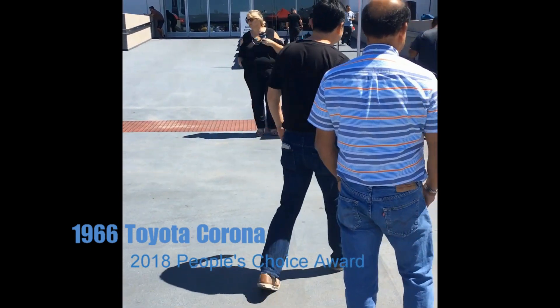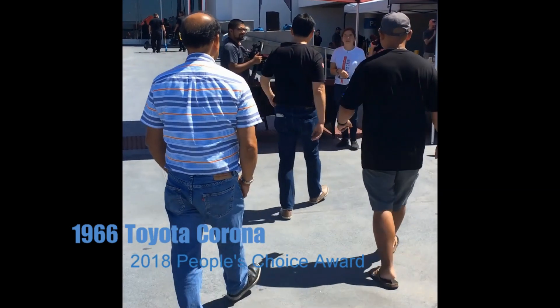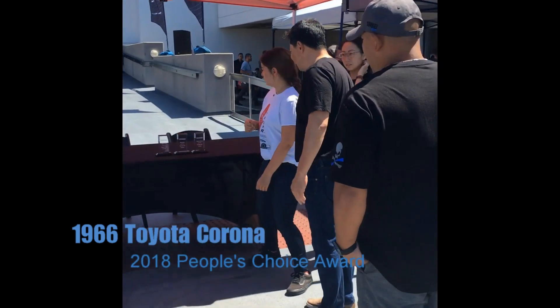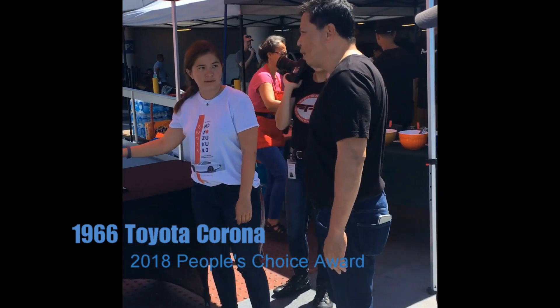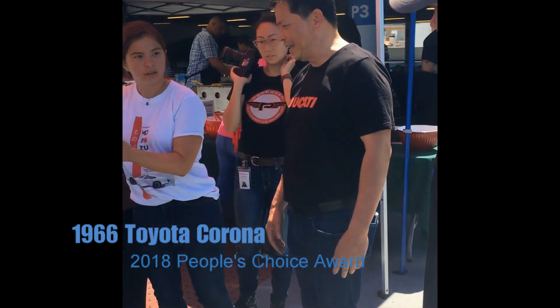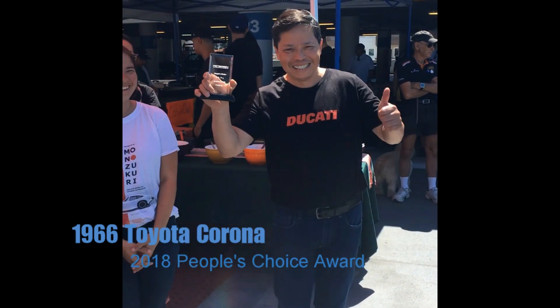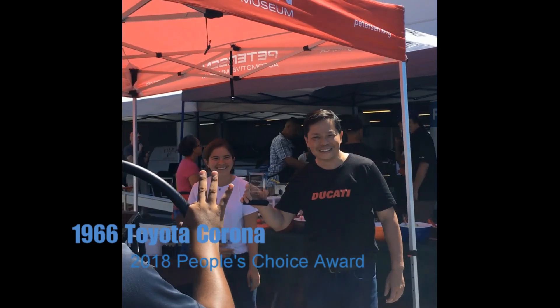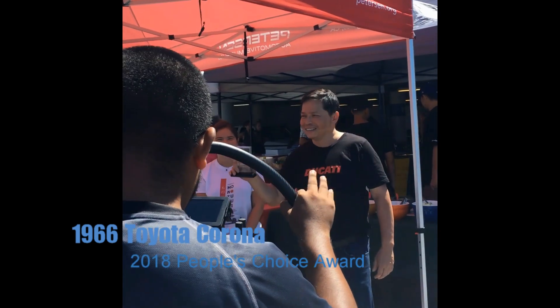People's Choice went to vehicle number — or, I'm sorry — 0700. That's a 1966 Toyota Corona. It's actually under the shade here. It's a light blue. That won People's Choice. So if you have that amazing 1966 Toyota Corona, that did land People's Choice.